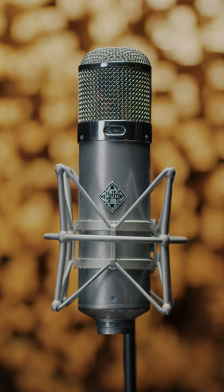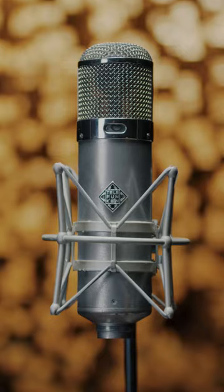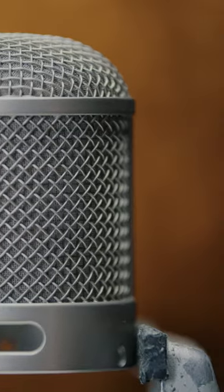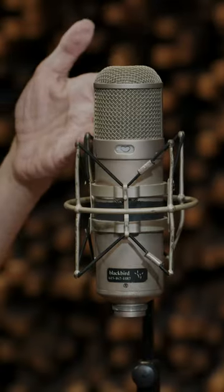What is it about a U-47 that just makes it kind of the king of the world? It's kind of like a great guitar amplifier — it's the perfect marriage, the perfect combination of different elements. It's the shape of the headbasket, which is round and not completely acoustically transparent, so the sound bounces around and it has a resonance.